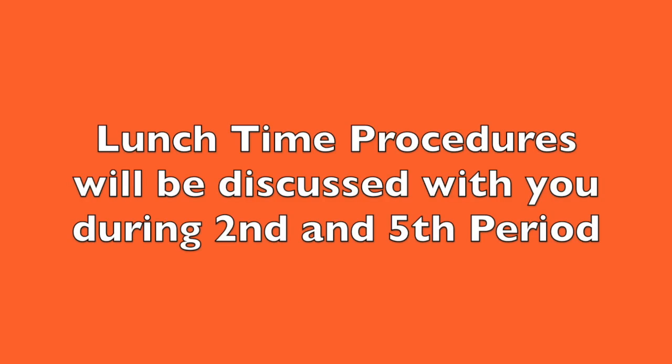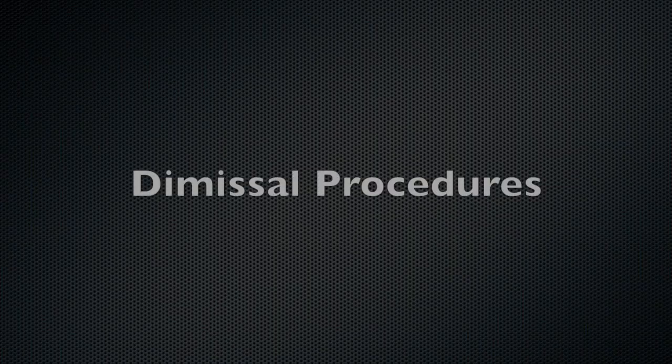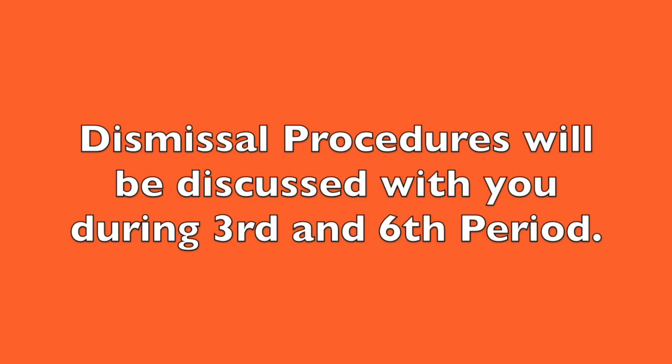Lunchtime procedures will be discussed with you during second and fifth period. Dismissal procedures will be discussed with you during third and sixth period.